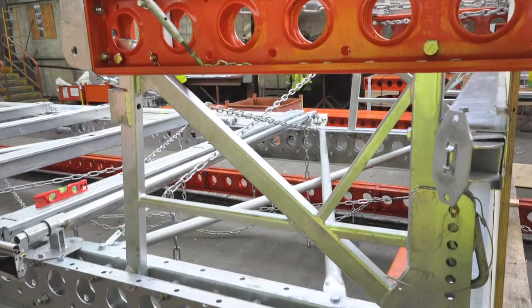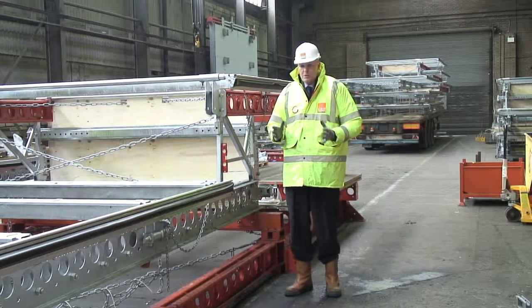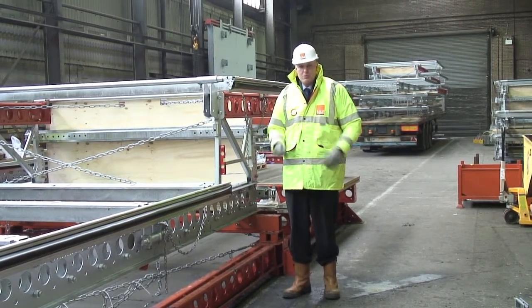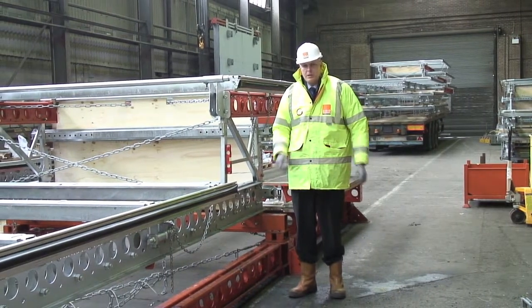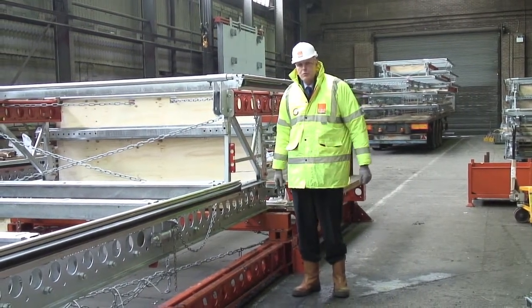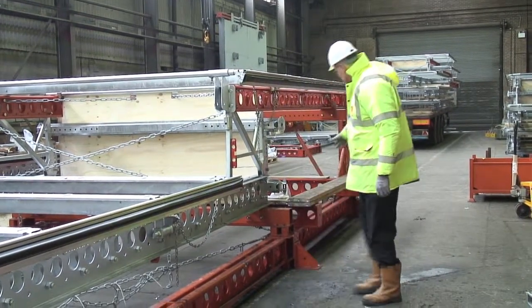Ascent screens are large rectangular modules. When they go onto the building, it's important that each screen has been assembled square, otherwise adjacent screens are not going to butt up to each other. The way that RMD Quickform ensure this is by building the screen units on this custom built jig.